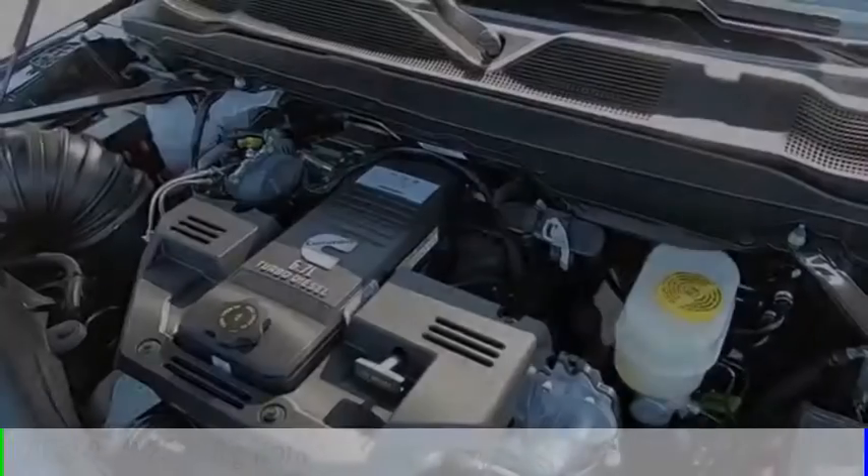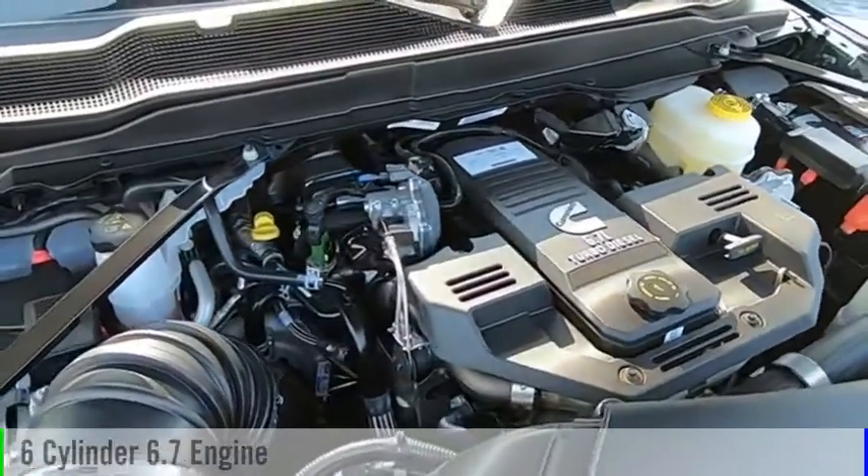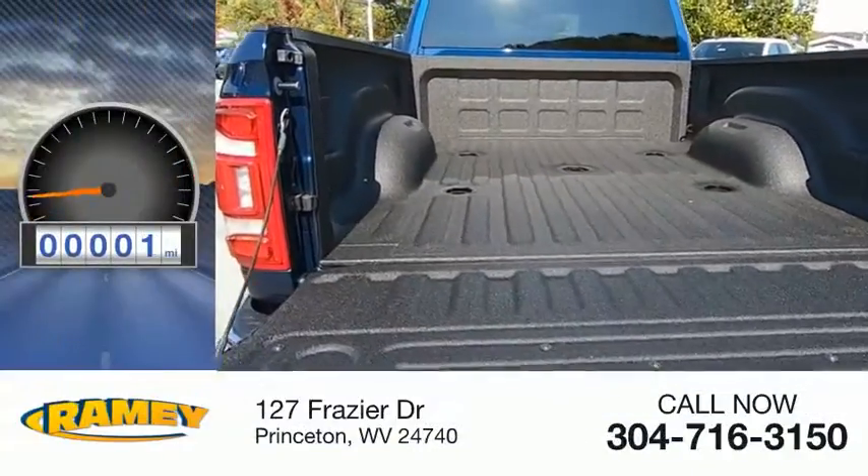This vehicle is powered by a four-wheel drive, six-cylinder, 6.7-liter engine and comes with an automatic transmission. This vehicle has less than 100 miles.